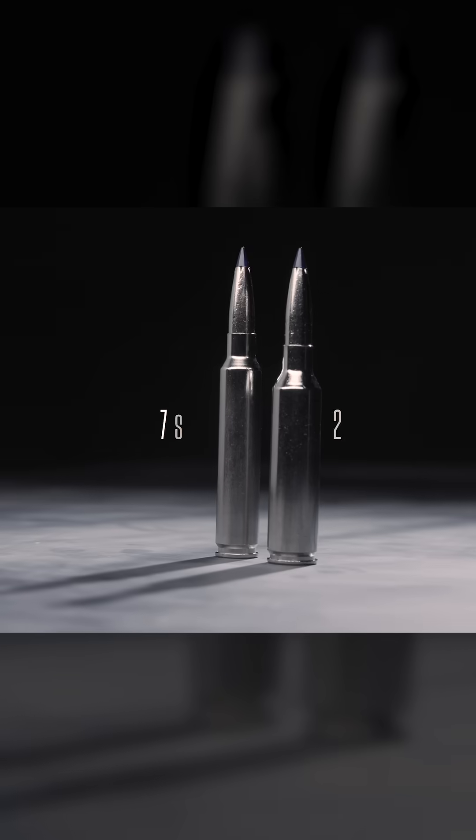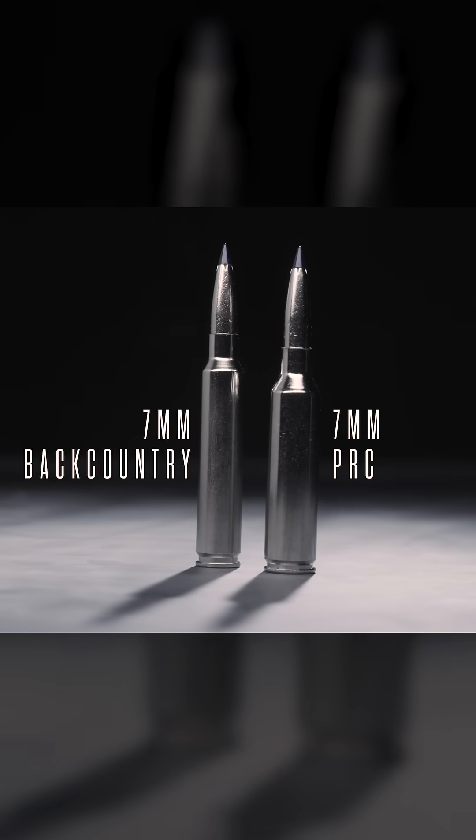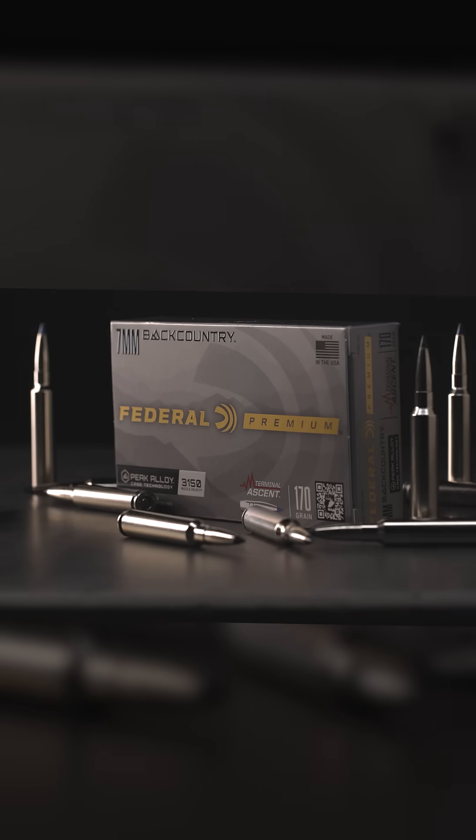What we have is a new cartridge that meets or beats the 7mm PRC but with a 20-inch barrel, giving us all the ballistic performance we need. It really beats the PRC with a 24-inch barrel any day of the week in any of the bullet combinations we've tried.